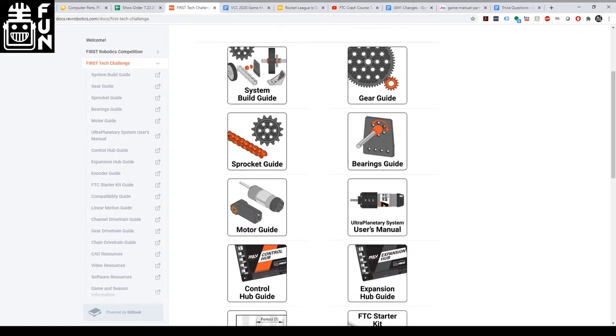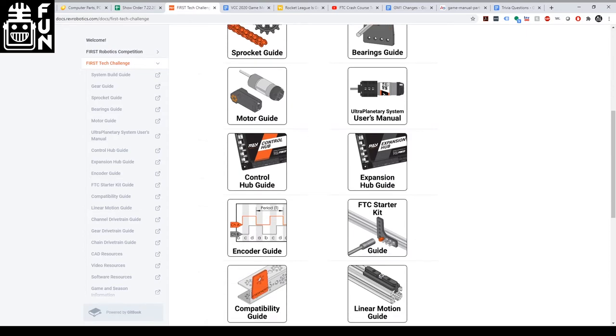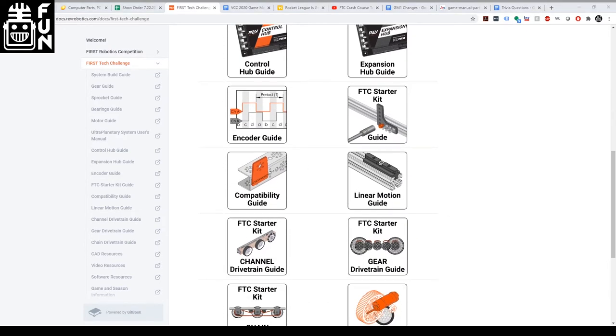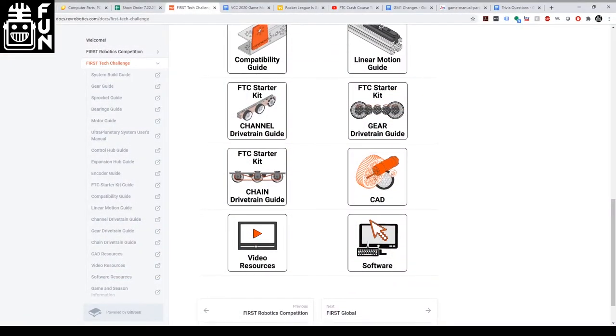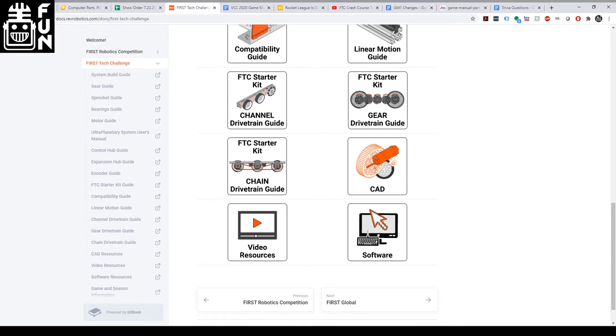Egan checked it out after seeing someone mention it on the FTC Discord. Finding stuff on Rev's website has always been a chore, but now that everything — motor specs, encoder counts, all that good stuff — is all in one place, it makes that process so much easier.